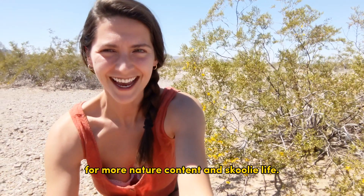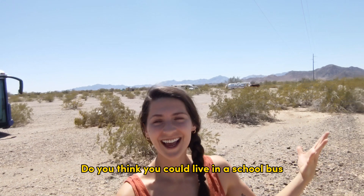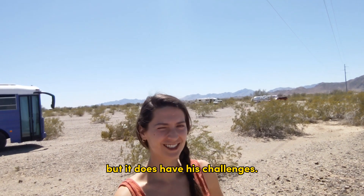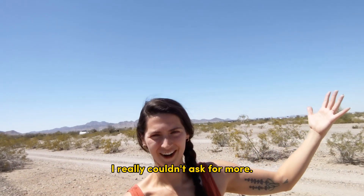Like and subscribe for more nature content and schoolie life. Leave me a comment — do you think you could live in a school bus out here in the desert? I'm sure enjoying it, but it does have its challenges. But look at this landscape. I really couldn't ask for more.